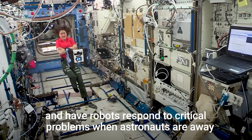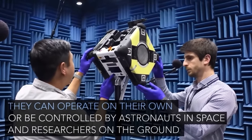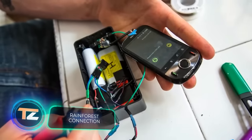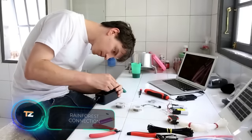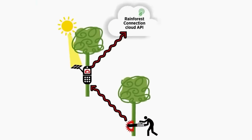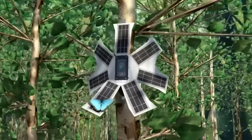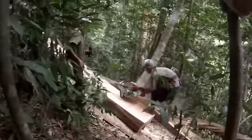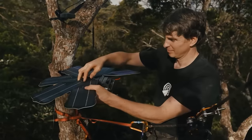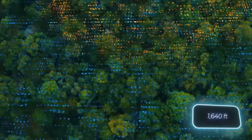Did you know that an old and unwanted smartphone can protect rainforests from logging and their inhabitants from poachers? The Rainforest Connection team uses smartphones to build devices that use AI to pick up suspicious sounds like chainsaws or trucks. They're powered by solar panels and placed high up in the trees, providing an approximate range of 500 meters.